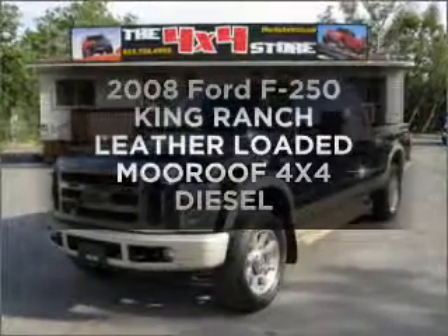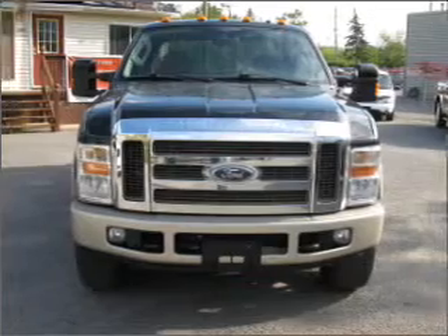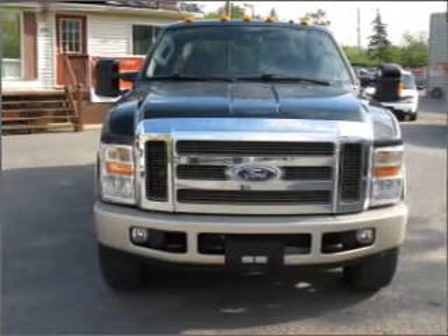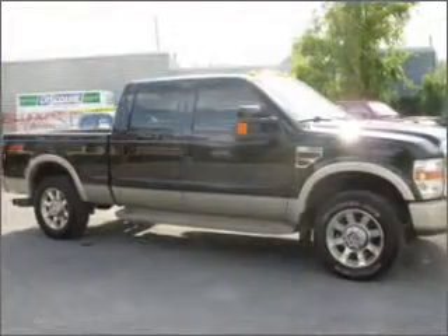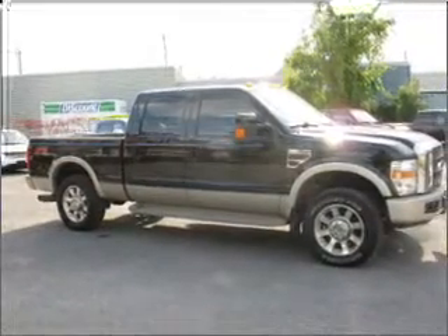Introducing the 2008 Ford F-250 — everything you need under one roof with this great vehicle. With a powerful eight cylinder engine connected to a smooth shifting automatic transmission, premium wheels give it a more luxurious look.